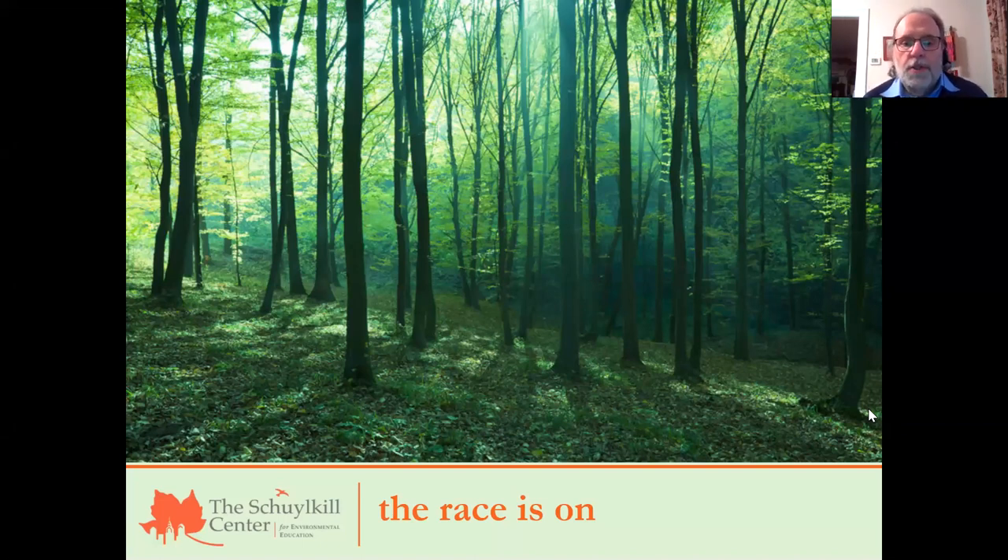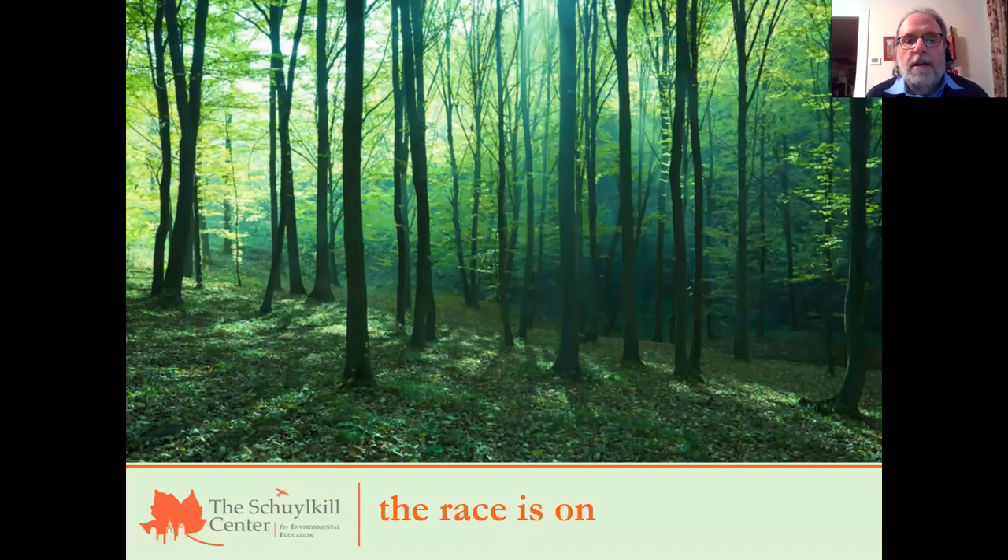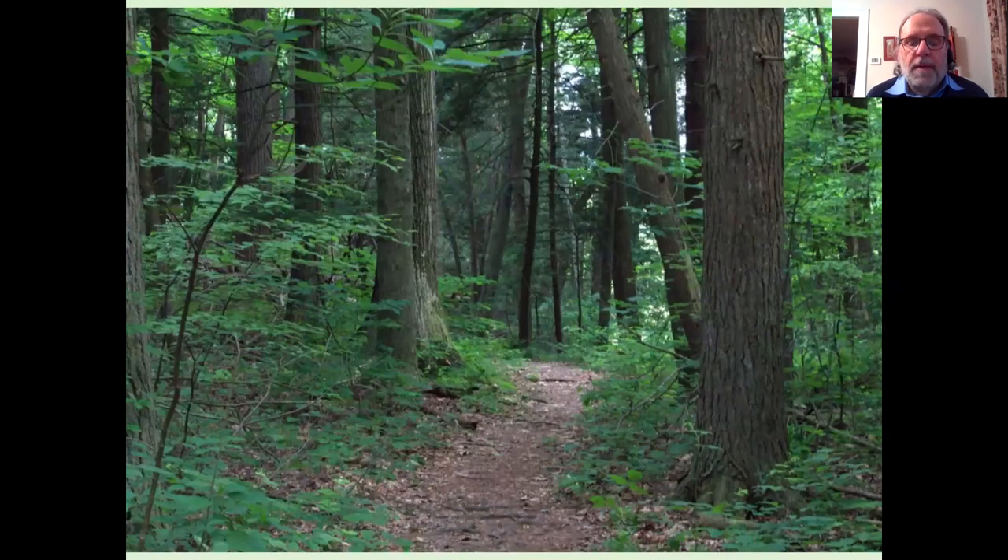Let me set the stage for a virtual wildflower walk. Here is a forest in early spring — notice that the trees haven't fully leafed out and the sun is able to reach the forest floor. This is a critical moment: the sun is bathing the floor, warming it up, certainly thawing it out. There's only a few weeks where the sun will actually be able to get through before the trees fully leaf out and the sunlight can no longer penetrate. So there's a big change in a forest from early spring to late spring and summer.